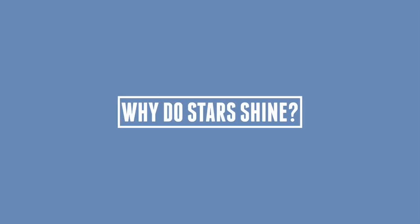Hello everyone and welcome back to our universe. Today we'll be answering the question: why do stars shine?